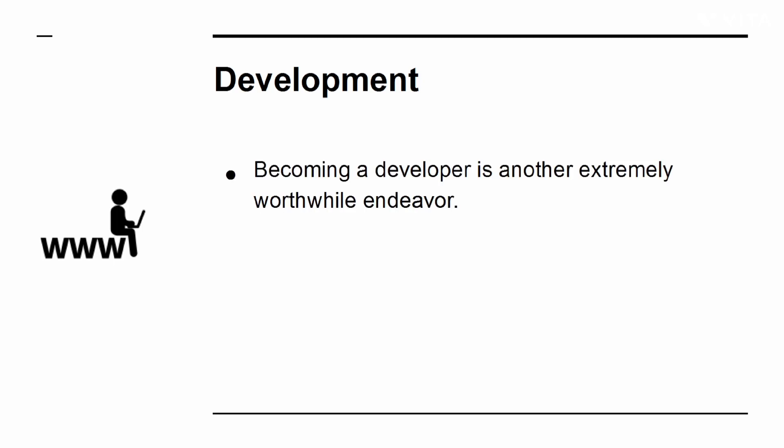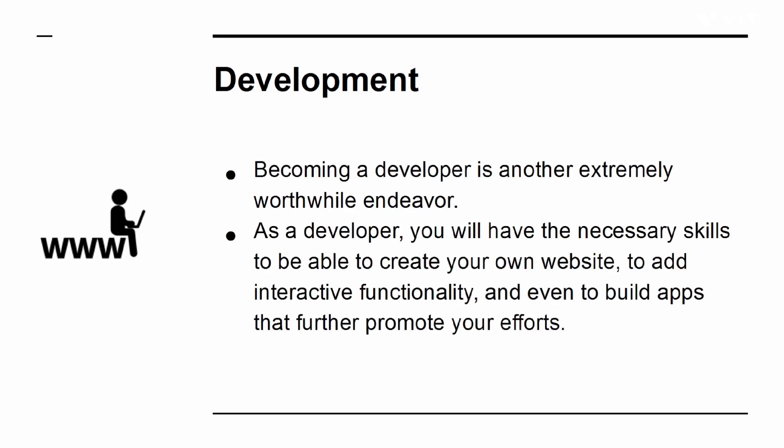Development: becoming a developer is another extremely worthwhile endeavor. As a developer, you will have the necessary skills to create your own website, add interactive functionality, and even build apps that further promote your efforts.